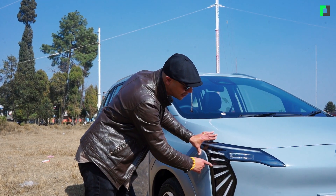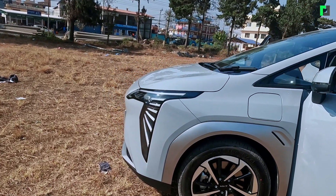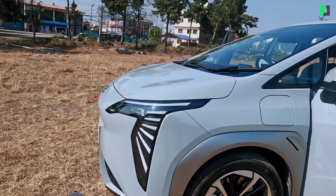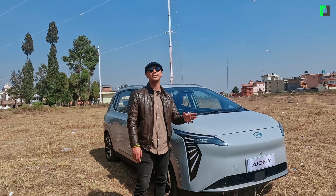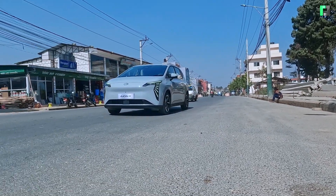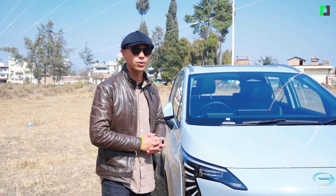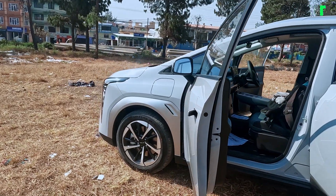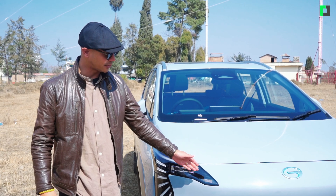This car features the Angelic Wings design — that's why you can see this light. You can see the DRL lights in the front. Looking at the front design, the Angelic Wings look is quite good. This car is from Dubai.